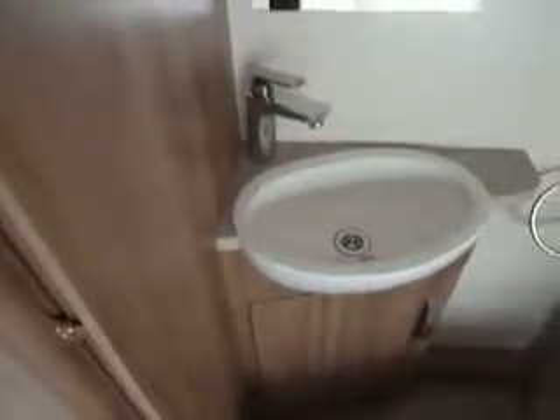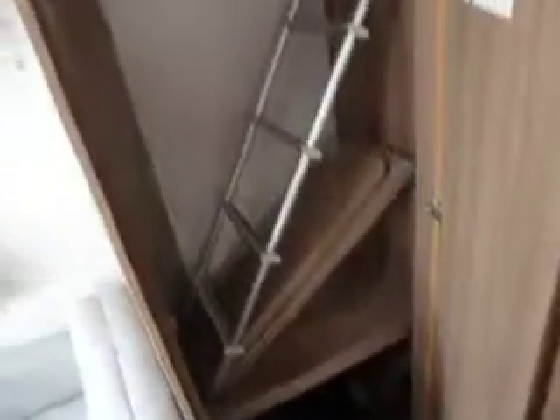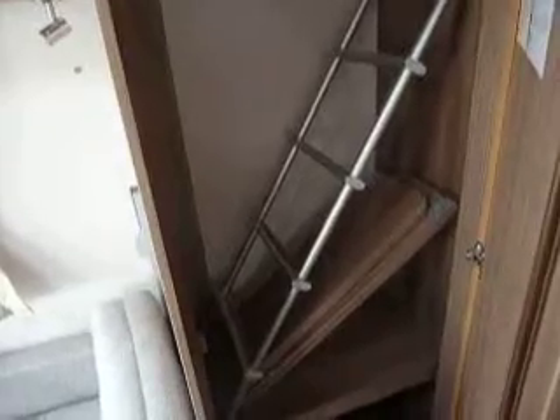Down to the rear of the caravan we've got the fixed bed with Duvalite mattress, and we've got a wet room shower and toilet along with a sink in the bedroom area. The wardrobe here, as well as the hanging rail, has got the bunk ladder and bunk fallout boards.